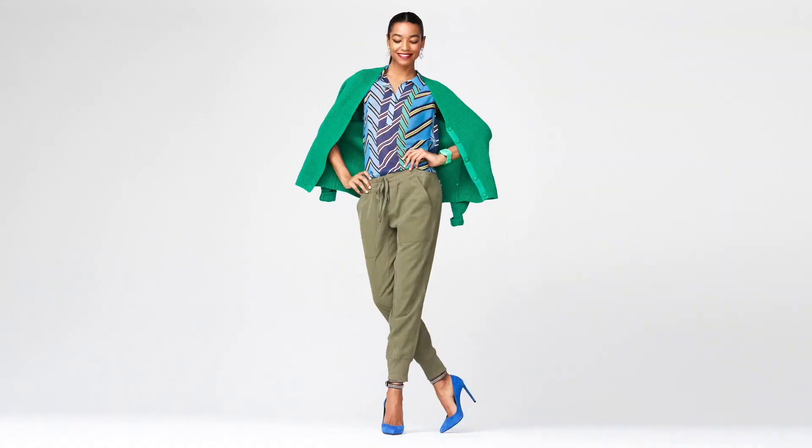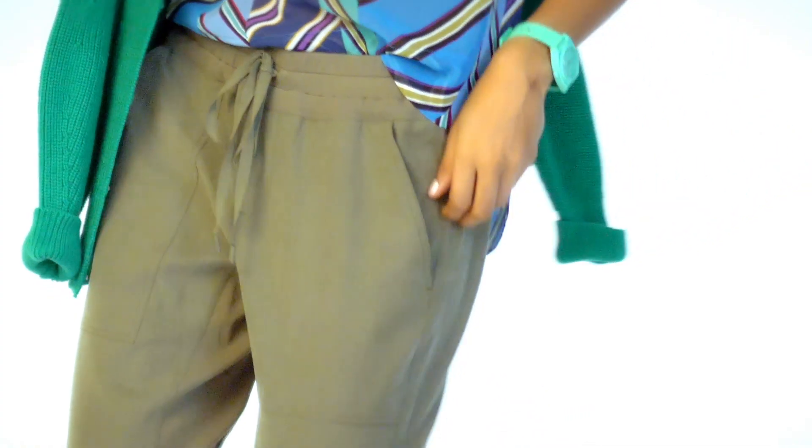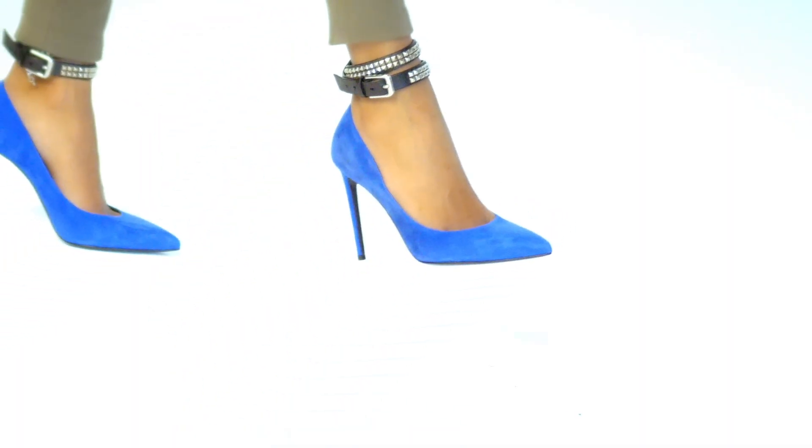We also have joggers this season, ladies. Our Marathon jogger in the most perfect neutral shade. I like the idea of wearing something like that color with another green shade that's unexpected and pops the whole look, and then finish it off with a really bright shoe. It's super unexpected and so chic.